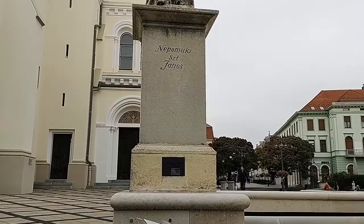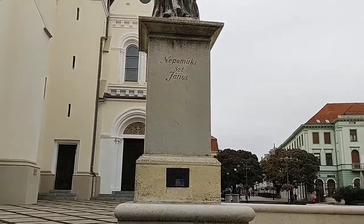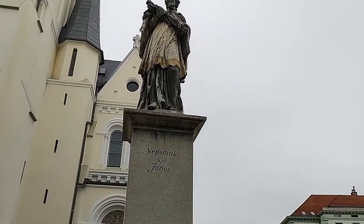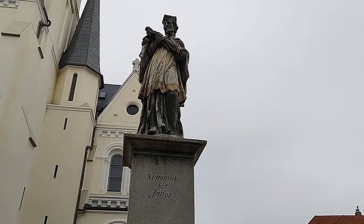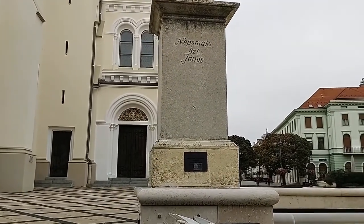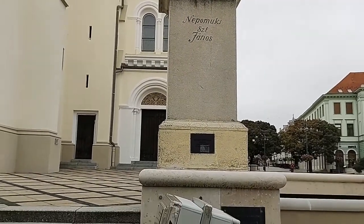Here's a statue of a dude named Nepomuki János. Actually it's János Nepomuki, because here in Hungary they list surnames first and then their first names. So that's something I had to get used to. Saint János — I think the 'S-E-T' is saint.